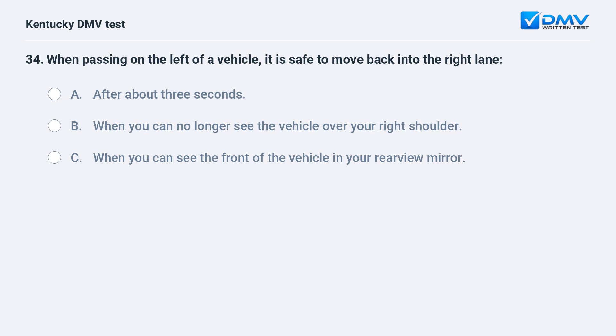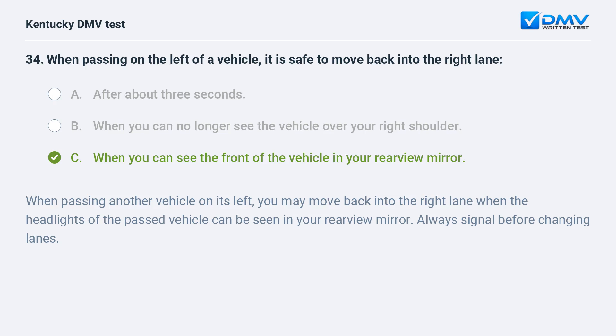When passing on the left of a vehicle, it is safe to move back into the right lane: A) after about three seconds, B) when you can no longer see the vehicle over your right shoulder, C) when you can see the front of the vehicle in your rearview mirror. Answer: C. When passing another vehicle on its left, you may move back into the right lane when the headlights of the passed vehicle can be seen in your rearview mirror. Always signal before changing lanes.